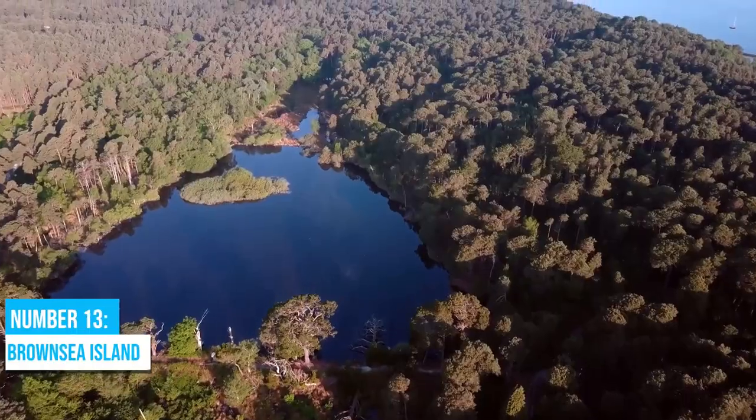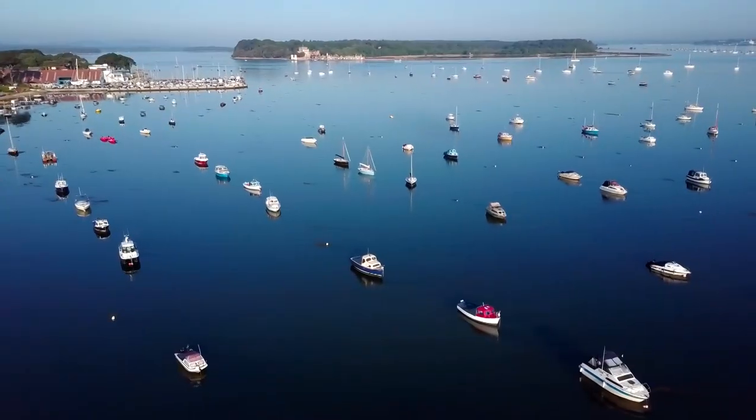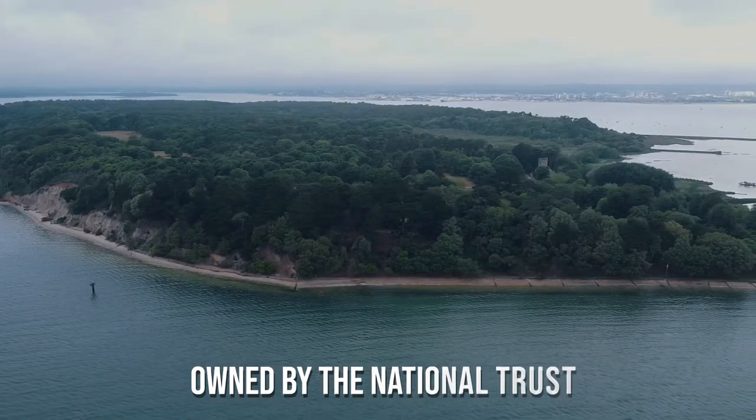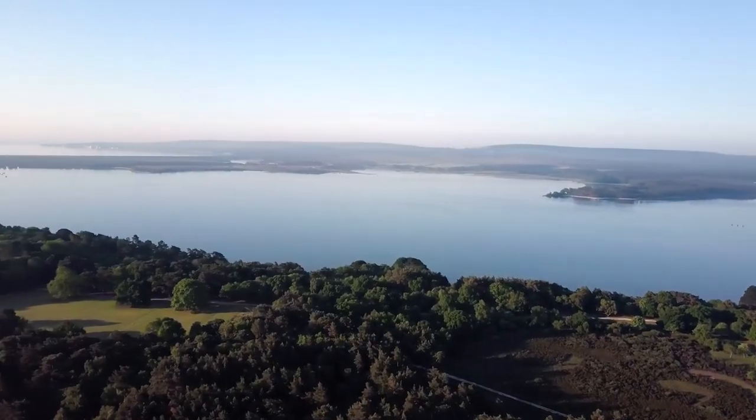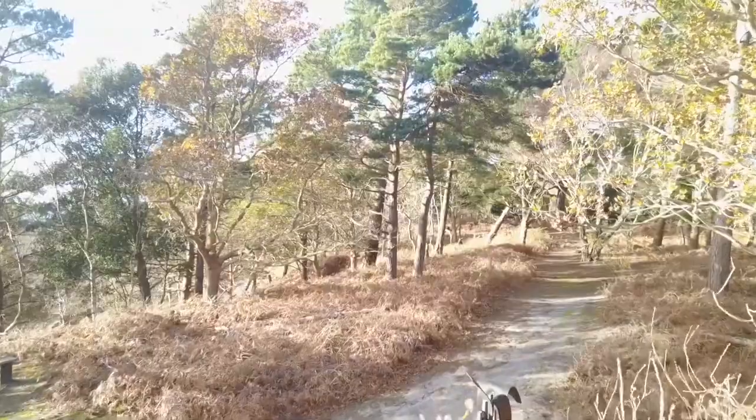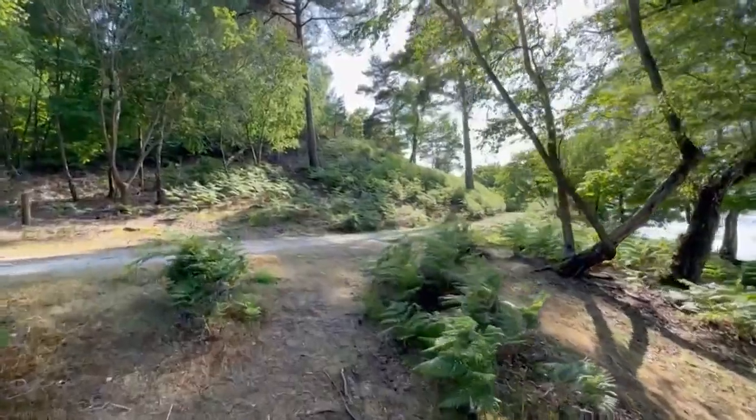Number 13: Brownsea Island. Welcome to Brownsea Island, an exciting attraction in the heart of Poole Harbour. This striking island, owned by the National Trust, provides a natural escape like no other. With its diverse landscapes of heathlands, woodlands, and a lagoon, it's a paradise for nature lovers.